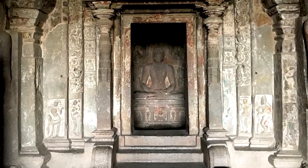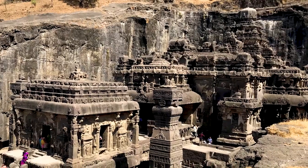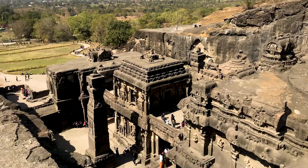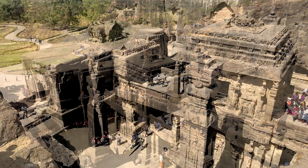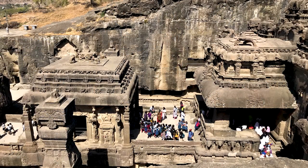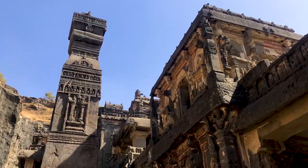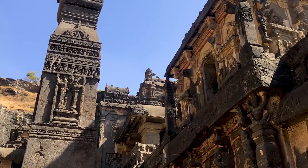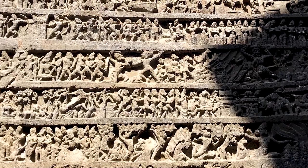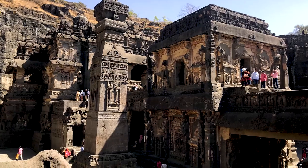But the true highlight here is Cave 16. This cave, dedicated to Shiva, is absolutely enormous, and it's carved out of a single rock. Every surface is covered in detailed carvings, with pillars, arcades, reliefs, and even a heavily decorated roof and ceiling as well. It's a real marvel of architecture, and it leaves you absolutely astonished at the skill of the builders who designed and created it.